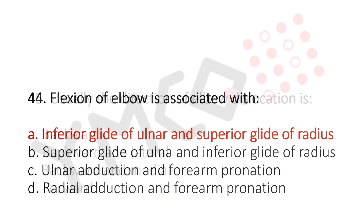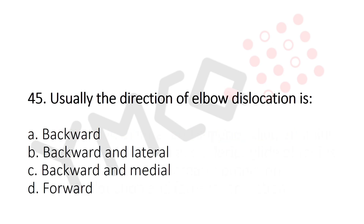Now let's move to question number 45. Usually the direction of elbow dislocation is? Option A: Backward. Option B: Backward and lateral. Option C: Backward and medial. Option D: Forward. And the answer is Option A: Backward, and sometimes backward and lateral.